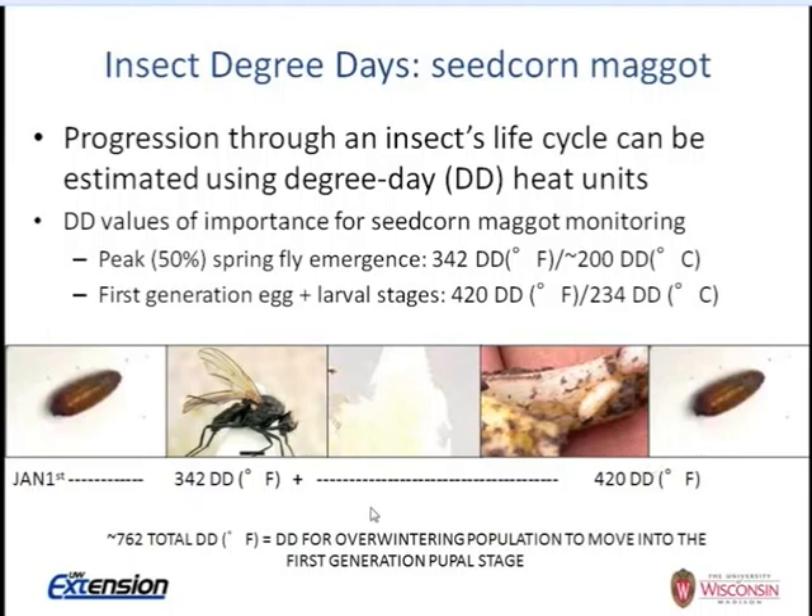From the knowledge of when you put seed in the ground after cover crop incorporation, you can ask: do we have larval feeding, eggs hatching, or are we in the overwintering or next pupal stage? There are three or four generations of seed corn maggot. Fifty percent of the spring fly emergence takes place at about 342 degree days from January 1st — that's peak emergence. Another 420 degree days will take this insect from peak emergence and egg laying through first generation pupal stage.